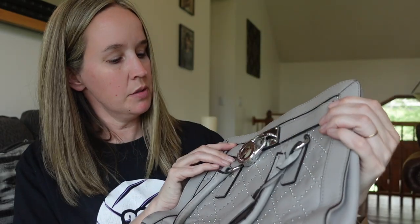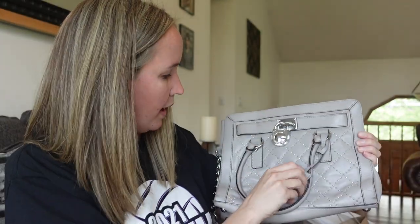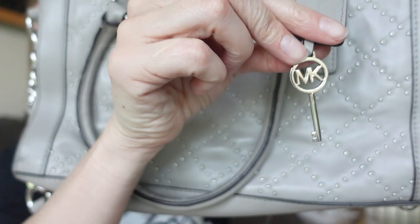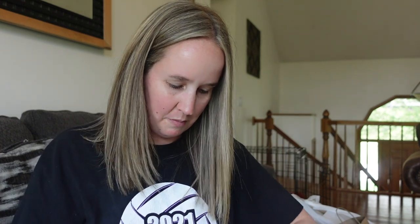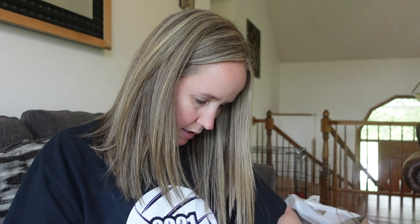Next I think is a Michael Kors. It has almost like a little padlock thing up here. This is like a gray leather. It has Michael Kors spell-out on it and a little key — which is actually a key for the lock. Does it actually work? Oh my gosh, I think it does! I mean, is that all just for looks? Because even if you have it locked, you can still get into the purse. Okay, we're gonna put the key away.